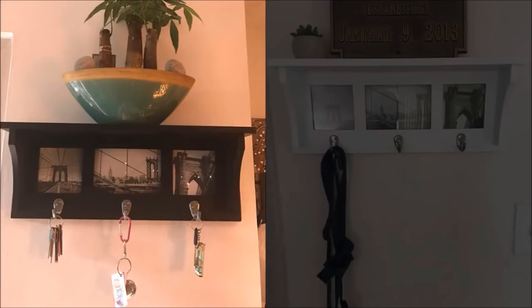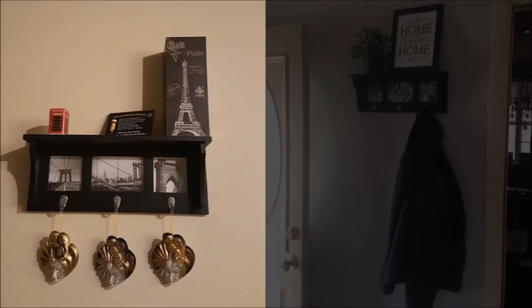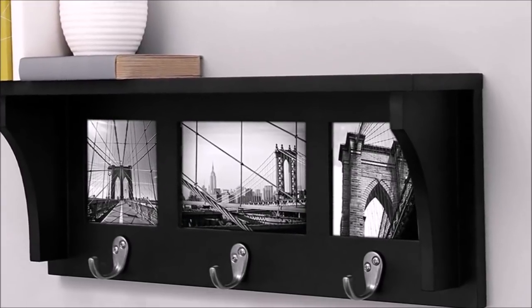17. Hang a wall shelf with hooks where you can hang keys, hats, coats, scarves, leashes, accessories, and more. This is perfect to place near the entryway for easy access to your accessories before you leave or as soon as you arrive home. The hooks are made of metal for durability, and the maximum weight capacity is 10 lbs. It's easy to hang on the wall using the keyholes on the back.